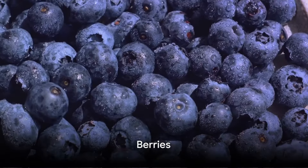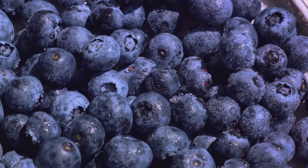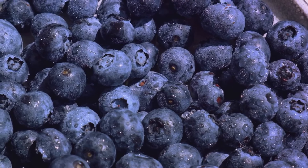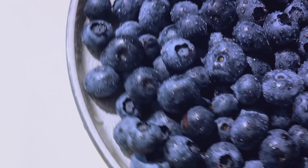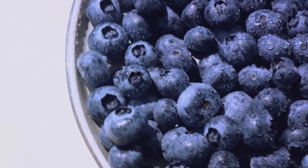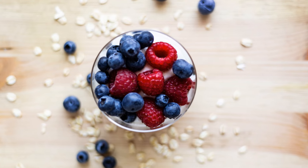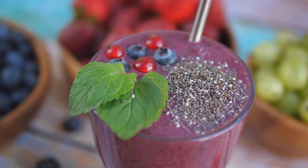Seventh on our list, we have berries. These little powerhouses pack a punch when it comes to heart health. Berries, particularly blueberries and strawberries, are rich in antioxidants — specifically anthocyanins — which give berries their vibrant color and can help reduce inflammation and bad cholesterol. Berries are also high in fiber, which can assist in lowering cholesterol levels. They're a natural sweet treat that can be enjoyed in many ways, from a fresh handful to a delicious topping on your morning oatmeal or yogurt.